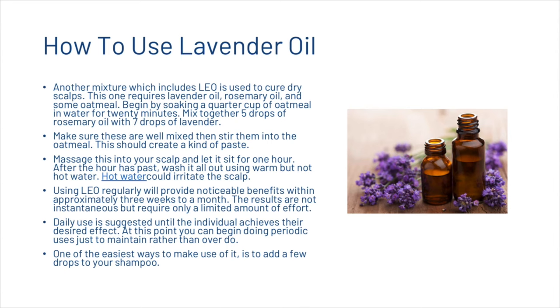Another mixture is used to cure dry scalps, requiring lavender oil, rosemary oil, and oatmeal. Begin by soaking a quarter cup of oatmeal in water for 20 minutes. Then mix 5 drops of rosemary oil with 7 drops of lavender, ensure these are well mixed, then stir them into the oatmeal to create a paste. Massage this into your scalp and let it sit for 1 hour, then wash it out using warm but not hot water — hot water could irritate the scalp.